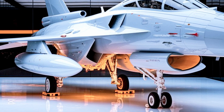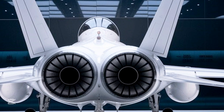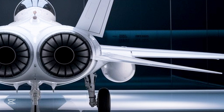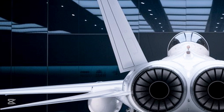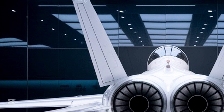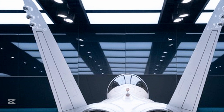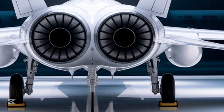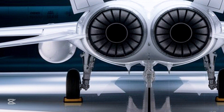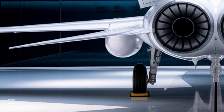Here at MS Auto World, we don't just look at machines — we look at stories, at engineering marvels, and at the future. The JF-17 Thunder isn't just a jet; it's a vision turned reality. It's the roar of progress echoing through the clouds. Stay tuned as we continue to explore more incredible machines, vehicles, and technologies that shape our world. Don't forget to like, subscribe, and turn on notifications for more exclusive content. This is MS Auto World, where power meets precision.